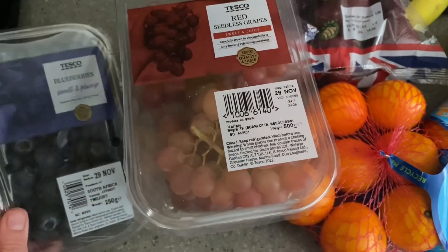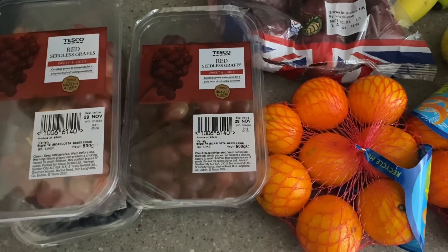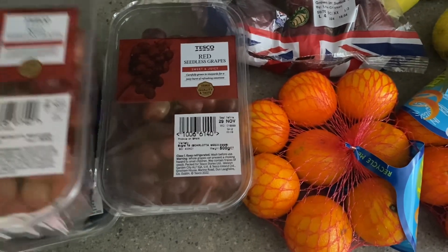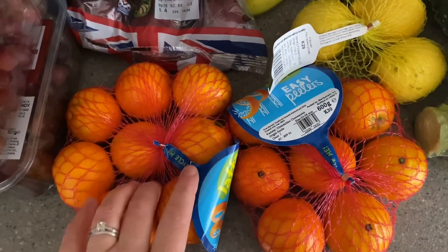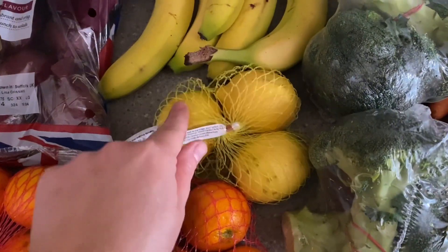So let's start with the fresh stuff. I've got some blueberries, some grapes. I actually go through so many grapes in a week because my kids have them in their packed lunches and for puddings after meal times. I've got two boxes and we will definitely go through two boxes this week. Got some red onions, some easy peelers — these are on a club card price at the moment.